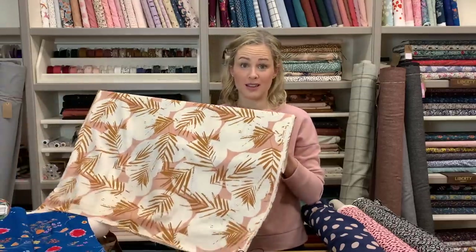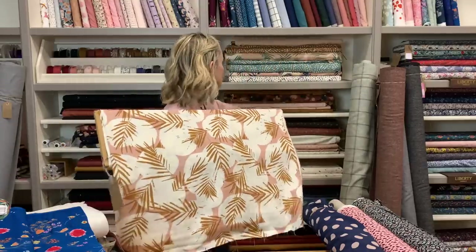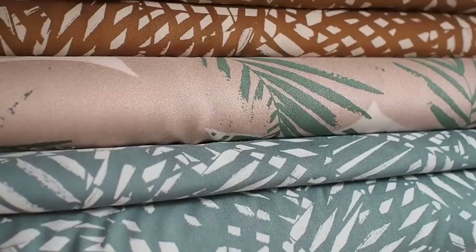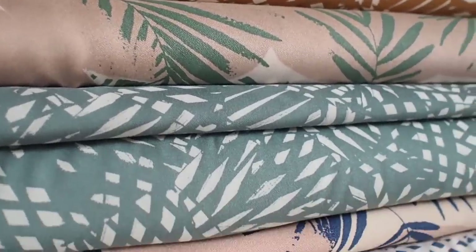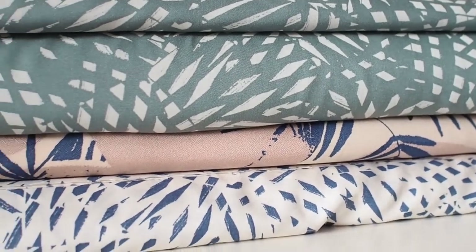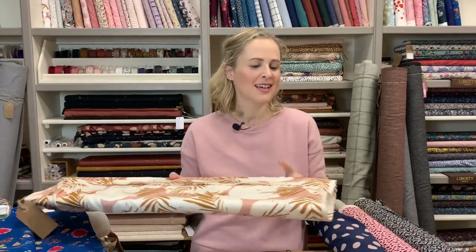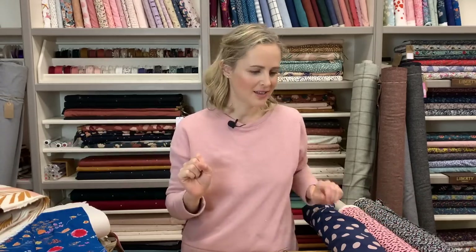The other ones I wanted to show you are the new collection from Atelier Brunette, which you can see on the shelf behind me. This is probably my favourite — the top I was wearing in last week's video was made from this fabric. It's a viscose crepe with a beautiful texture in this canopy print, which comes in three colourways. We've also got the shade print in three colourways, and they also have matching bias bindings which we have in stock too.